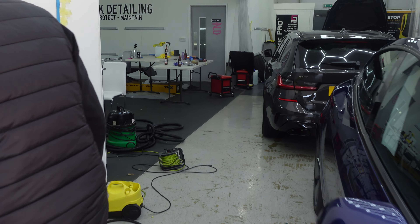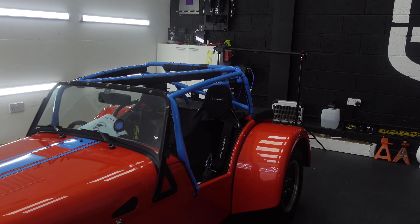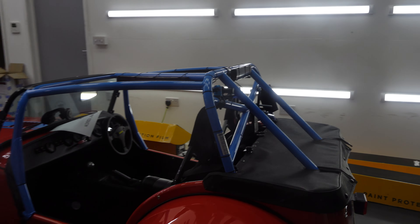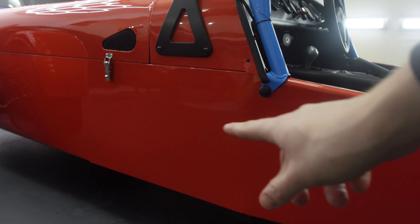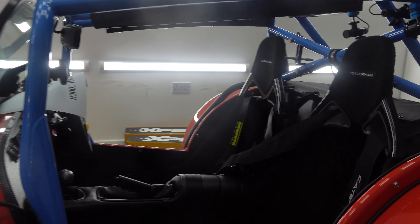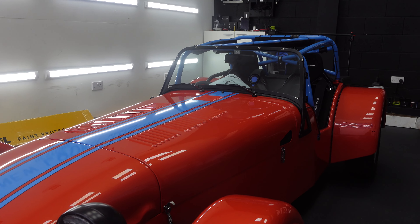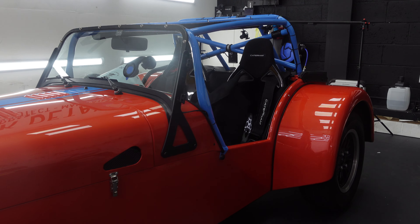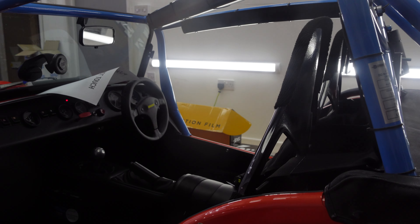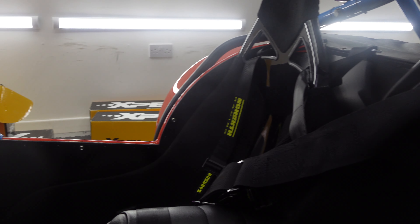The other job for today is this Caterham Seven, which is in for some PPF. The guys have to bulk-install this as it's a custom Caterham for the race series the owner is entering. The rear section and lower area as well as the rear arches are going to get PPF. It's a really nice car — the customer said it's around 600kg with him inside plus fuel, so the power-to-weight ratio is really impressive. As you can see, there's not much in the interior at all.